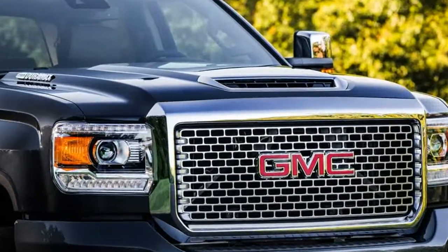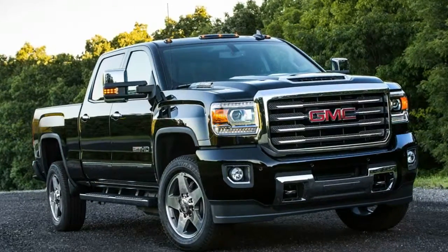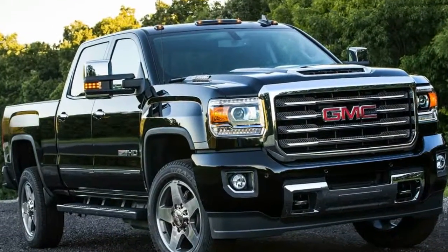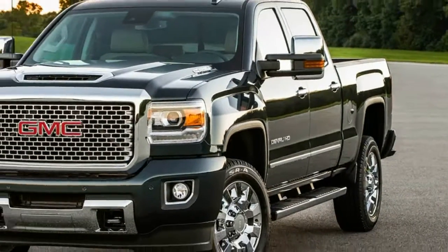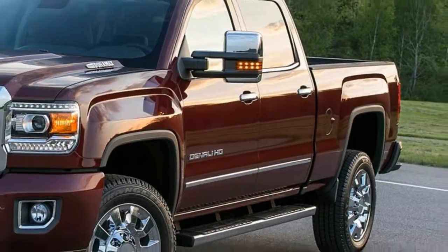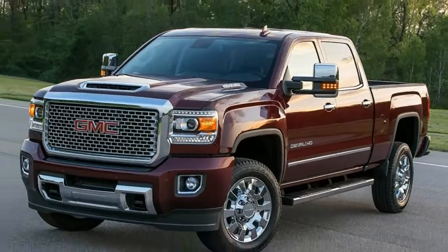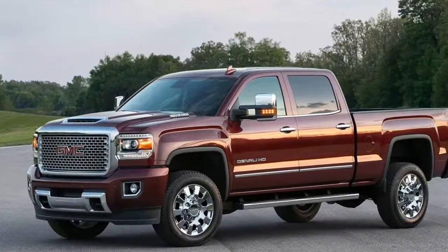With their immense towing and hauling abilities, heavy-duty pickup trucks are trickier to evaluate than, say, a Porsche Boxster. Renting a racetrack or rocketing down our favorite back road is pretty straightforward, but we don't always have a 40-foot horse trailer or a spare bulldozer to lug around.